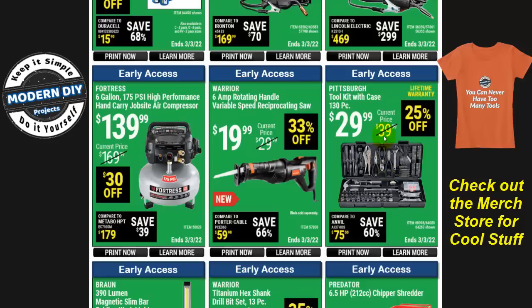Here's the Pittsburgh 130-piece toolkit with case for $30, 25% off. That's good for throwing in the back of your truck or trunk for emergency use, or if you're just starting out with tools. Thirty bucks is a good way to go, and it comes with a lifetime warranty.